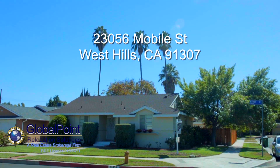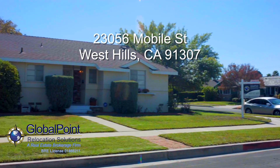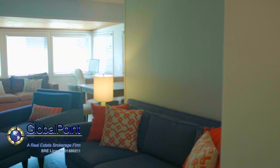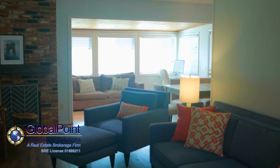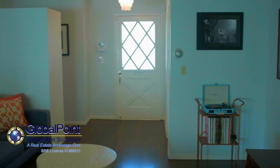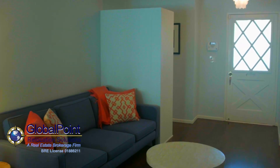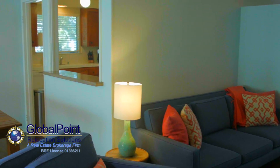A lovely corner lot, this turnkey ready West Hills home is waiting for you. As you enter this charming home, you'll notice the abundance of natural light, beautiful hardwood floors, and a sense of openness. The living room comes complete with a cozy fireplace, custom mantle, and expansive uninterrupted wall space for easy placement of your large flat screen.